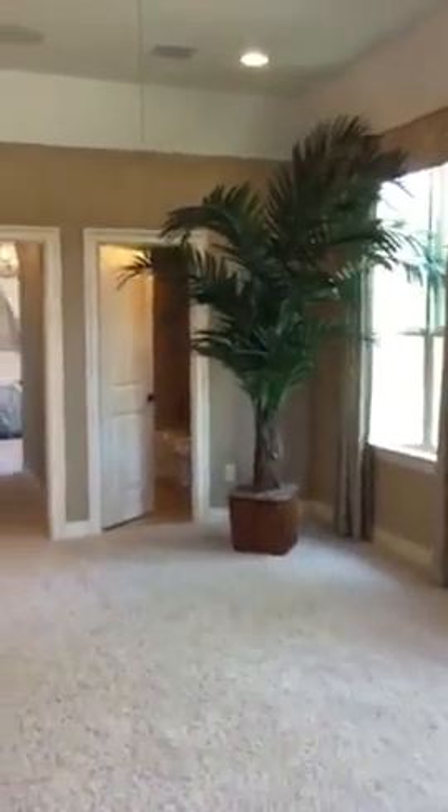This is a view of the game room. It does have an office space — the office is locked though. The bathroom you see there has access to both the game room and to the first bedroom. And this is a little side-by-side closet.